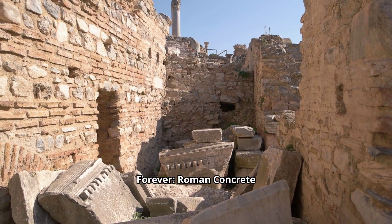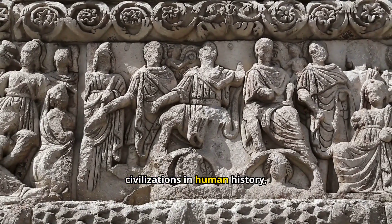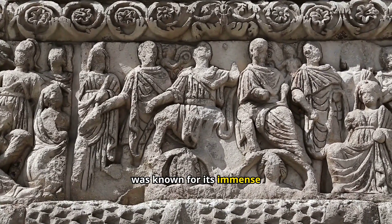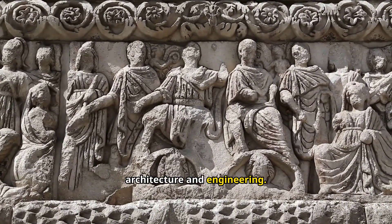Rome, one of the greatest civilizations in human history, was known for its immense power, vast empire, and monumental achievements in architecture and engineering.